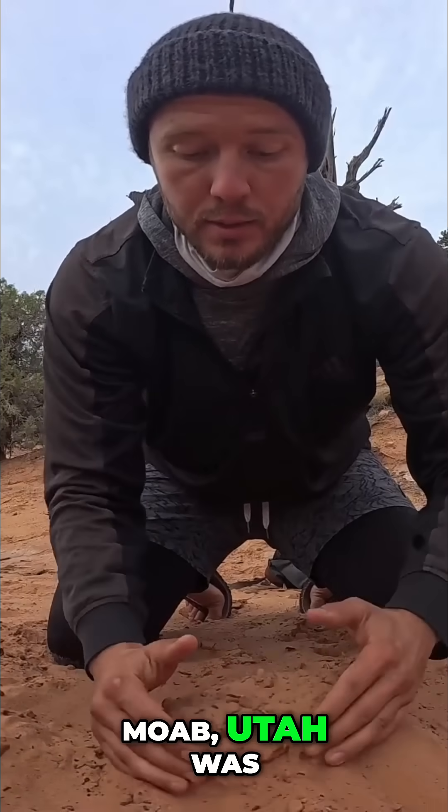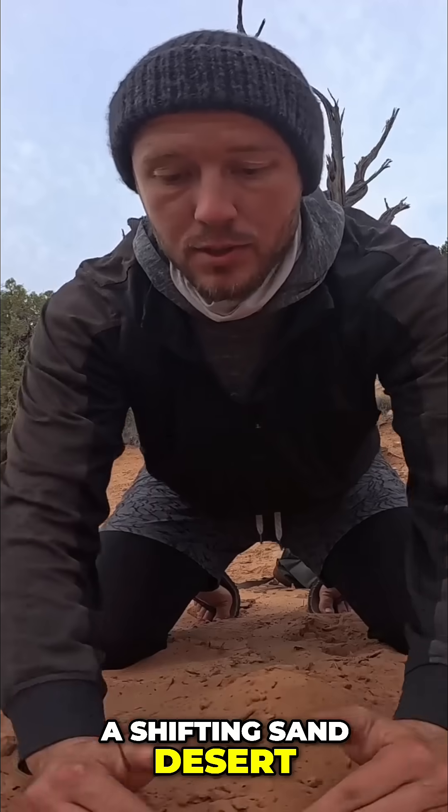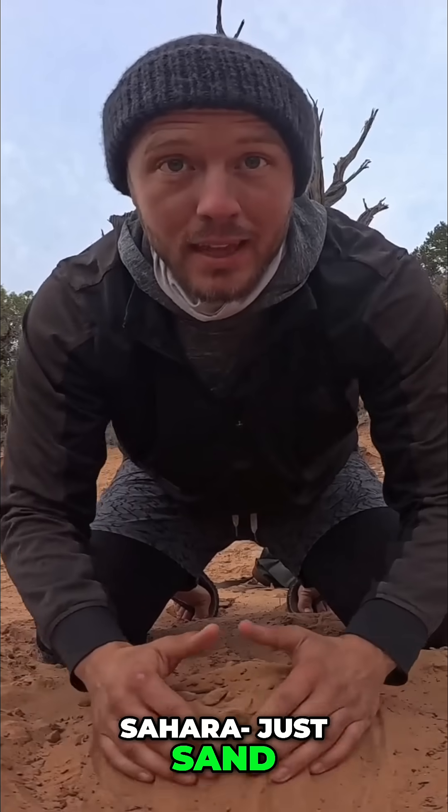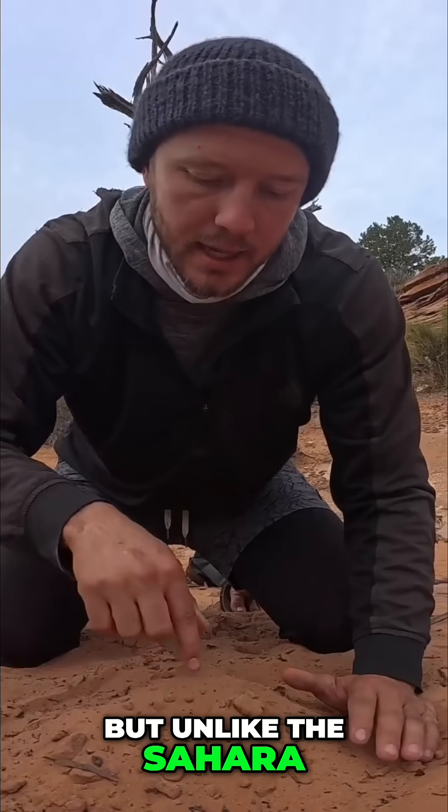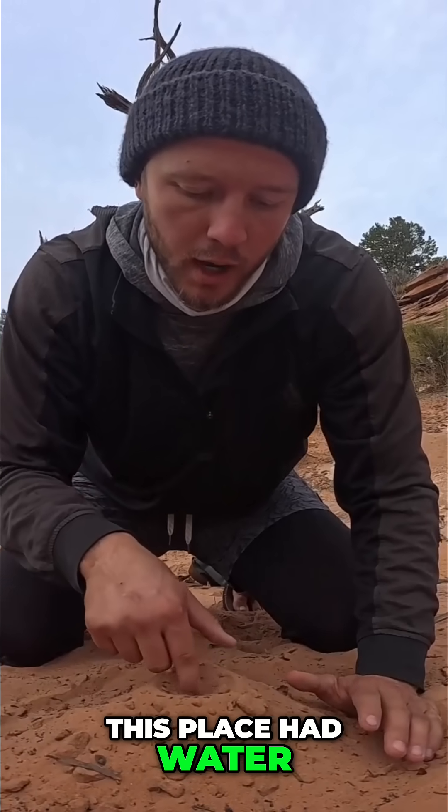Many ages ago, this place was a shifting sand desert, similar to the Sahara — just sand dunes as far as the eye can see. But unlike the Sahara, this place had water.